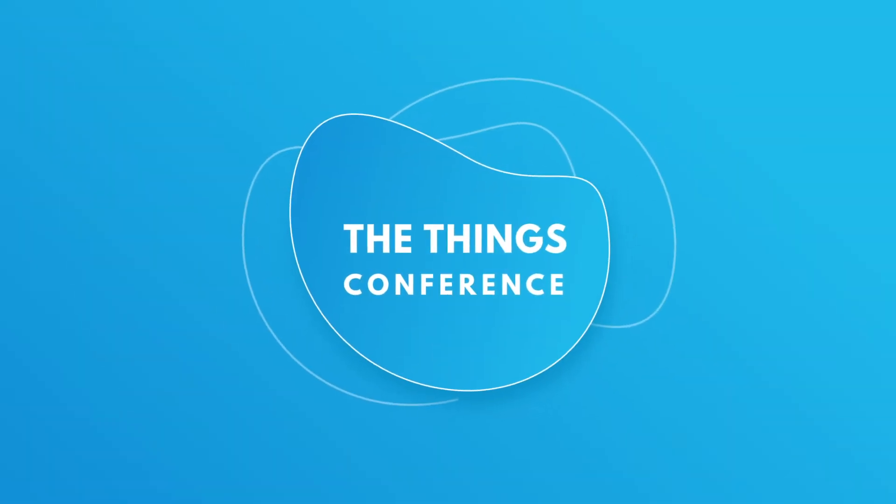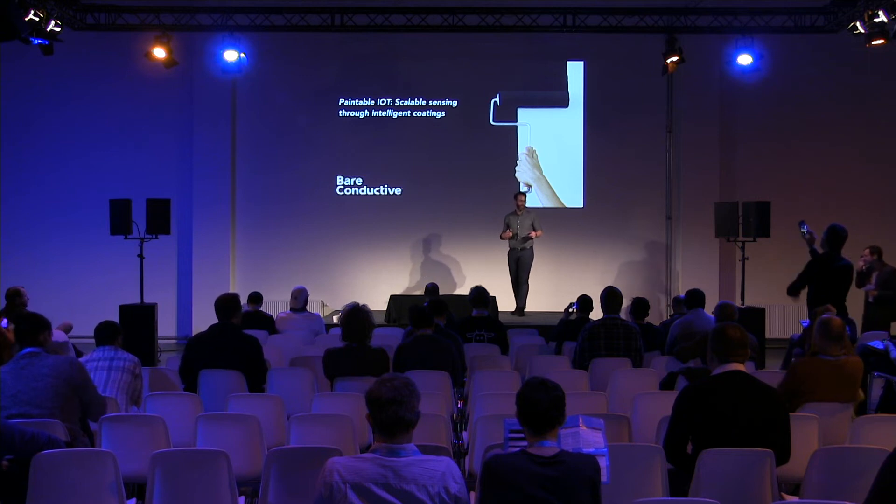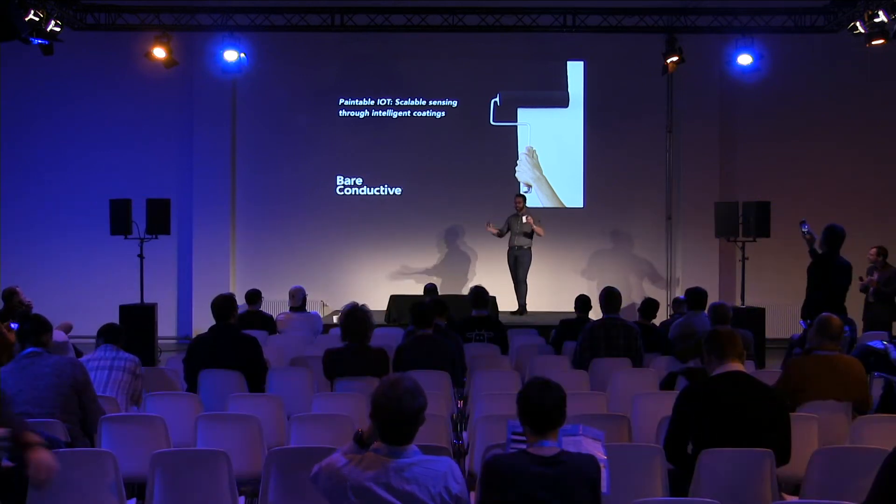Hi, I'm Matt. Thank you so much for being here at the end of the conference. I think there's one person after me, so I'm going to try to keep it exciting so that that last person has a good audience to work with.